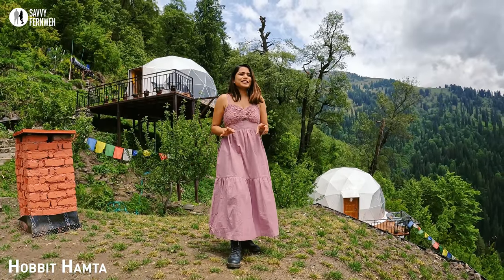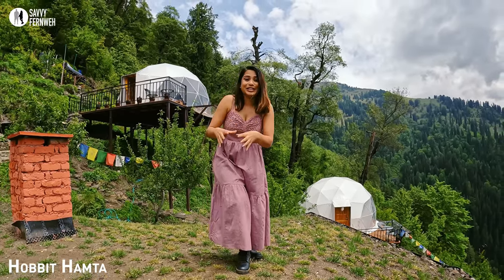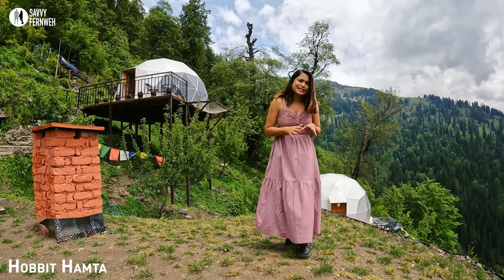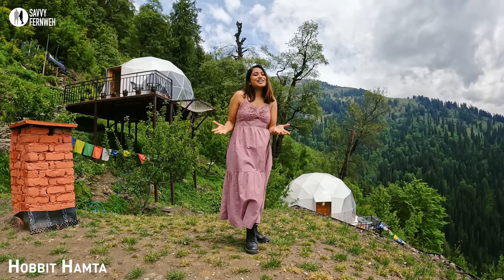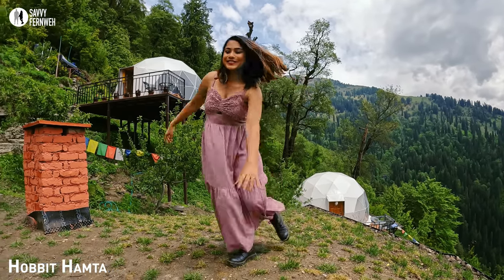While planning this trip to Manali, Himachal Pradesh, I was really looking for a dome-shaped structure — a dome-shaped stay. I was seeing it for some time on social media, and this time while planning for Manali, Himachal Pradesh, I thought: why not? And that's how we booked Hobbit Hamta. As you can see, that's our dome-shaped stay. Let's go.